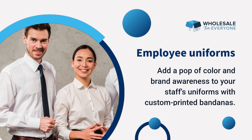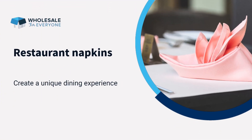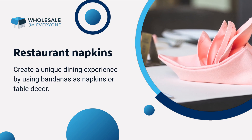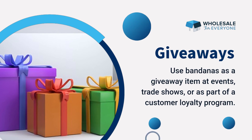Number one: employee uniforms — add a pop of color and brand awareness to your staff's uniforms with custom printed bandanas. Number two: restaurant napkins — create a unique dining experience by using bandanas as napkins or table decor.